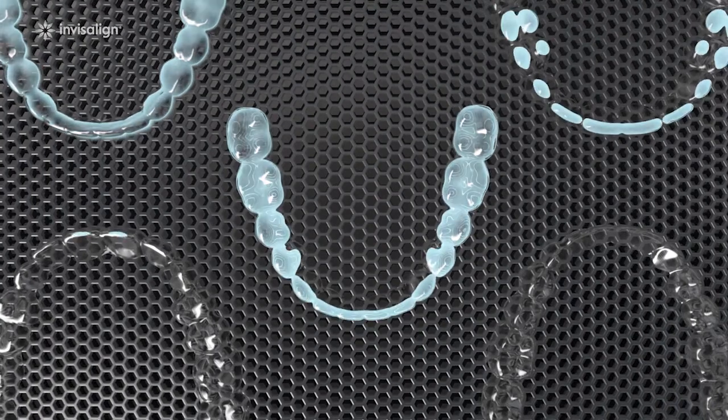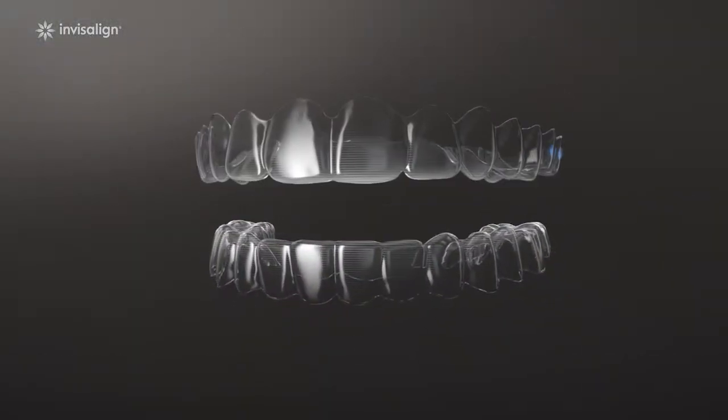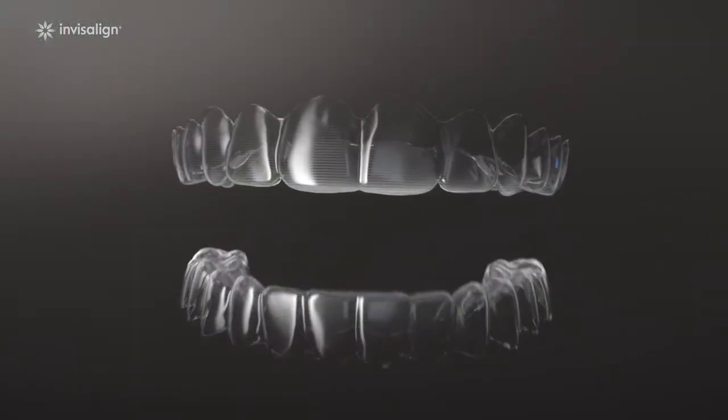Next we take that road map and bring it to life, using 3D printing to create your custom aligners. Our aligners stand out from the crowd.